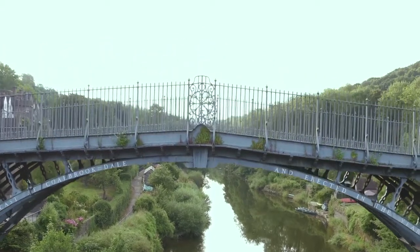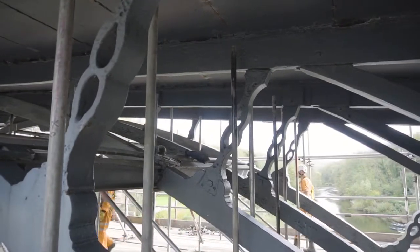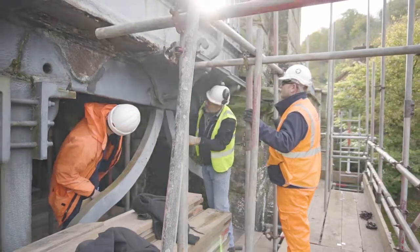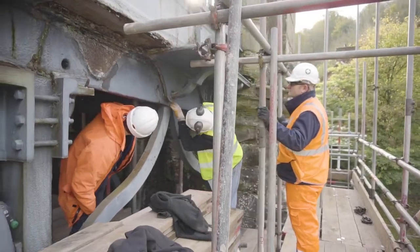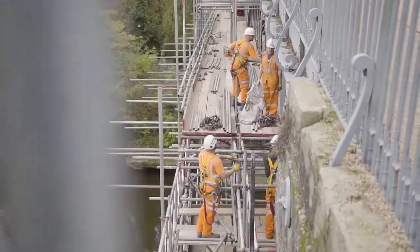The main elements of the repairs are to the ironwork structure itself, to the single span — both addressing some of the casting imperfections from when it was first constructed, and also damage incurred over the years due to ground movement. It's also about the masonry conservation to the piers and to the abutments.